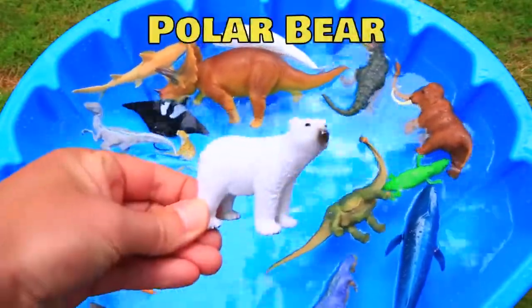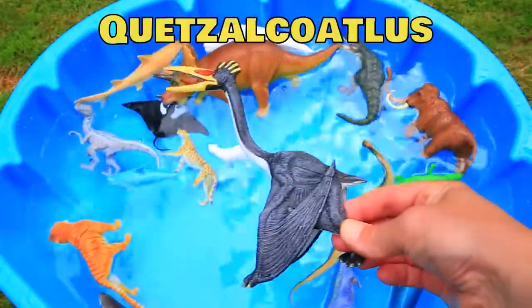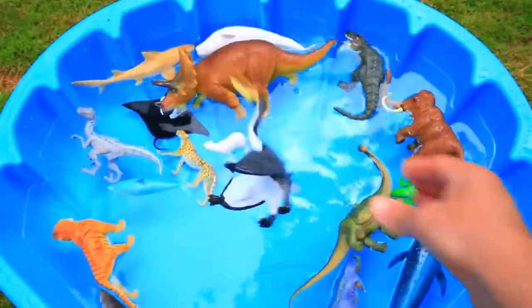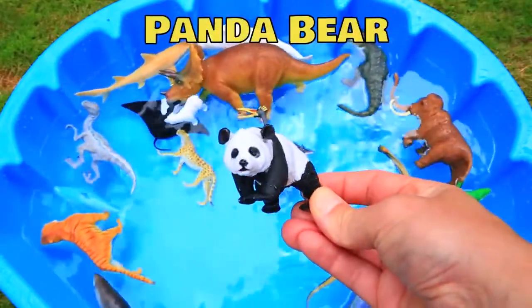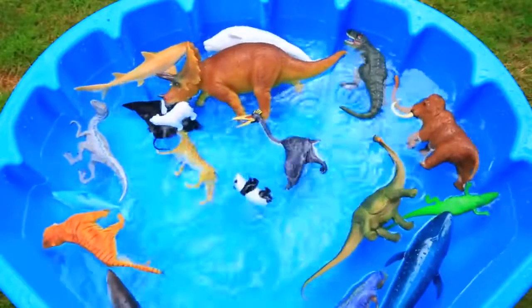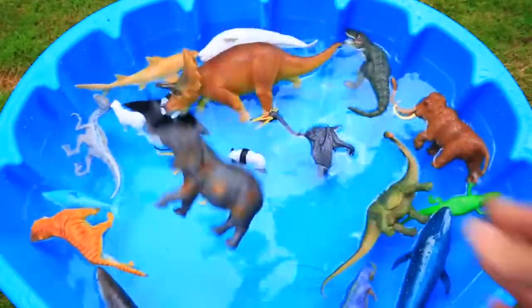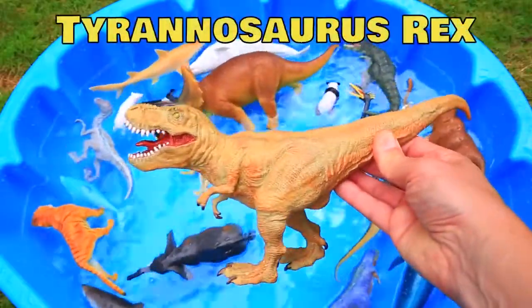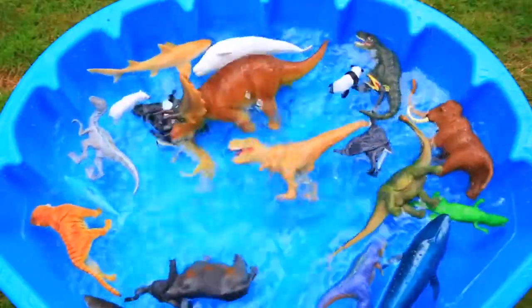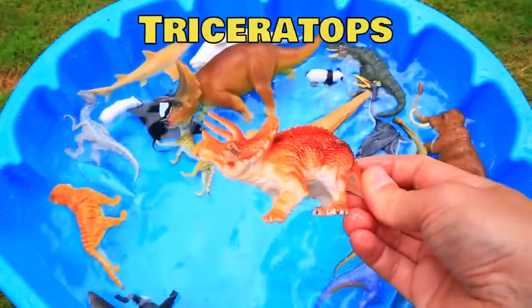White Polar Bear. Black Quetzal Coatless. Black and White Panda Bear. Gray Elephant. Light Brown Tyrannosaurus Rex. Orange Triceratops.